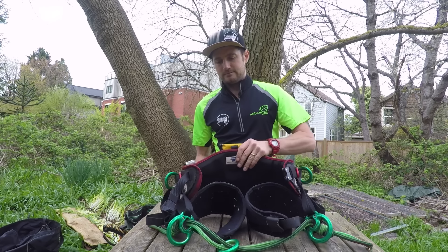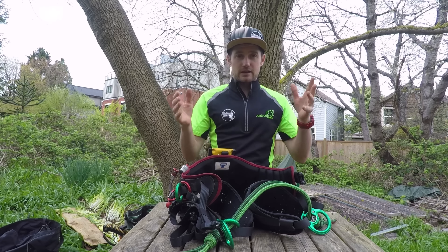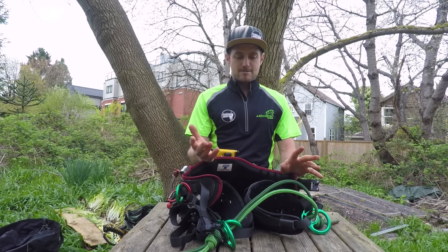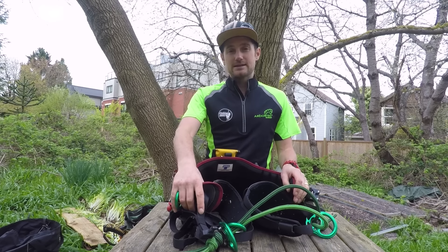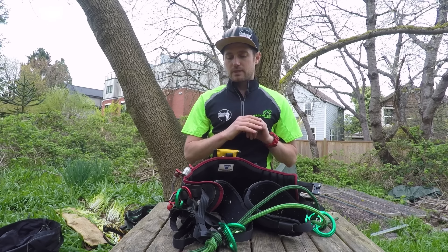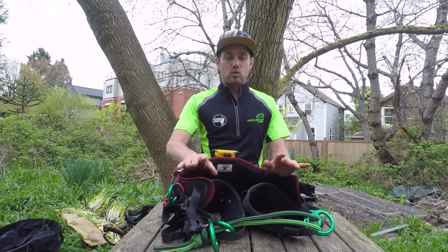Now onto the harness I wear. This is the Teufelberger Tremotion Evo — a pretty new harness. I said at the start of the video that everything I use is well tried and tested, and I've only had this harness about four months. But the reason I can really stand behind it is that they only changed a few features from the original Tremotion to the Tremotion Evo, so I can base my confidence on how good the original Tremotion was.